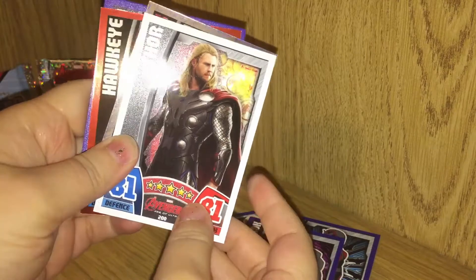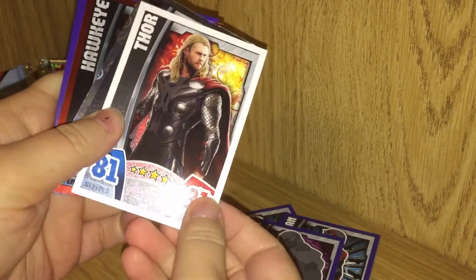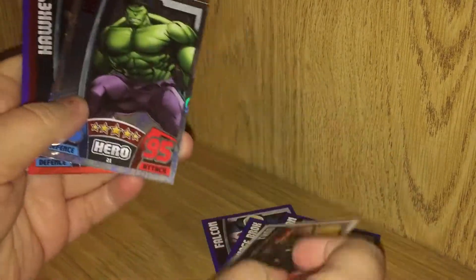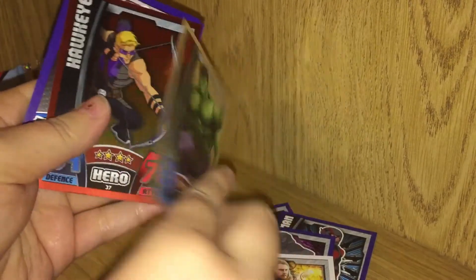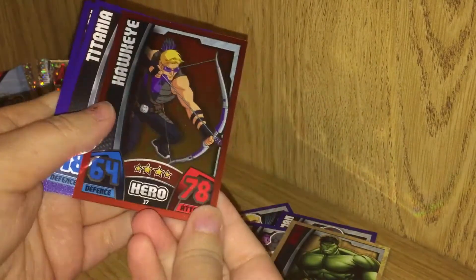We got a Thor card — this one has an extra sheen to it, that looks cool. There are five stars on there and it says Avengers Age of Ultron. And an extra shiny holographic Hulk card — that looks awesome, I really like that one. That one's more rare; I think that's one in three. And we got Hawkeye there — you can see him with his bow.